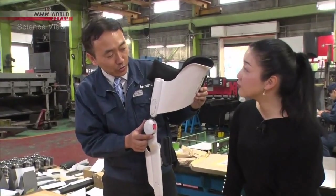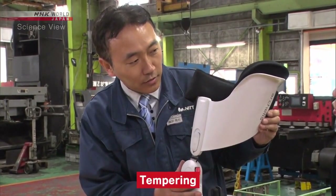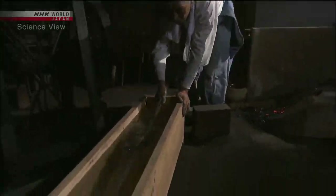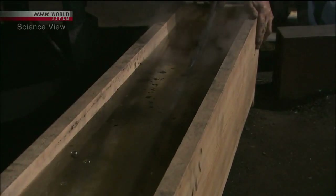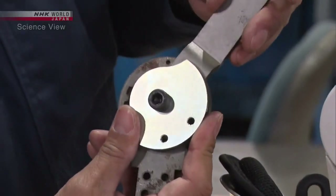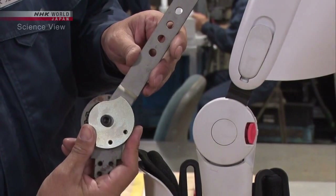To increase strength without changing weight, they use the technique of tempering. Tempering is a technique that was historically used to make samurai swords. In this process, hardness is achieved by rapidly cooling heated metals. By tempering an alloy of iron and carbon, parts of the carbon change into needle-like structures that raise the hardness of the metal. By applying this technique, the Takumi managed to strengthen the knee hinge without making the device heavier.